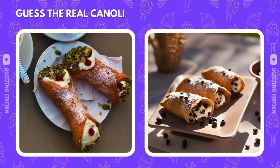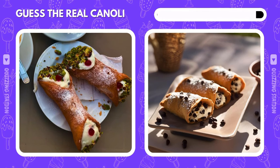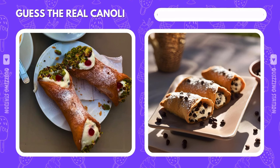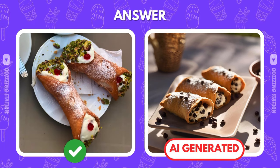Panoli lovers, which one is tempting you with authenticity — left or right? The real one was on the left. AI couldn't replicate that one.